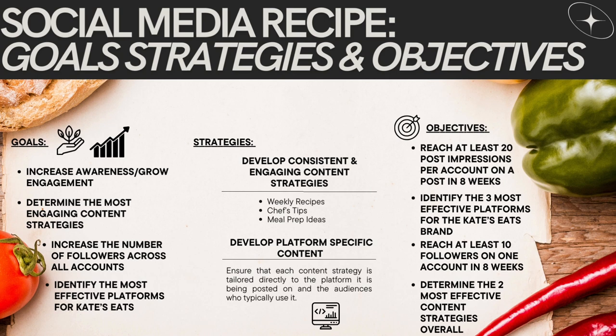My objectives are to reach at least 20 post impressions per account on a post in eight weeks, to identify the three most effective platforms for the Kate's Eats brand, and to reach at least 10 followers on one account in eight weeks. Finally, to determine the two most effective content strategies overall. I deemed all of these pretty reachable for my goals, and I actually was able to reach a couple of them, which we will discuss later.